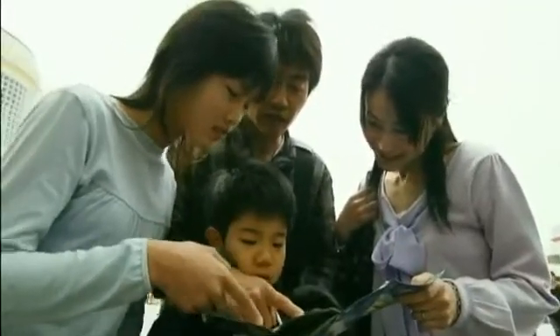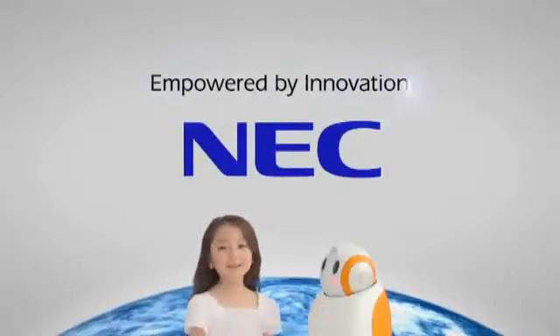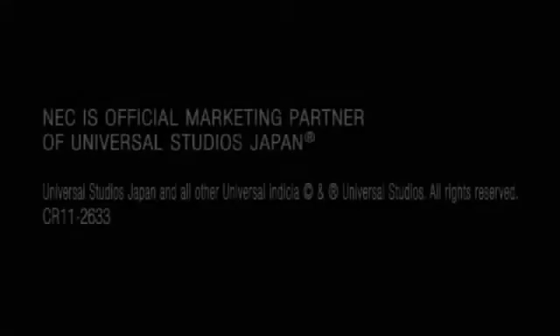With its cutting-edge technologies, NEC will support Universal Studios Japan to improve customer services.